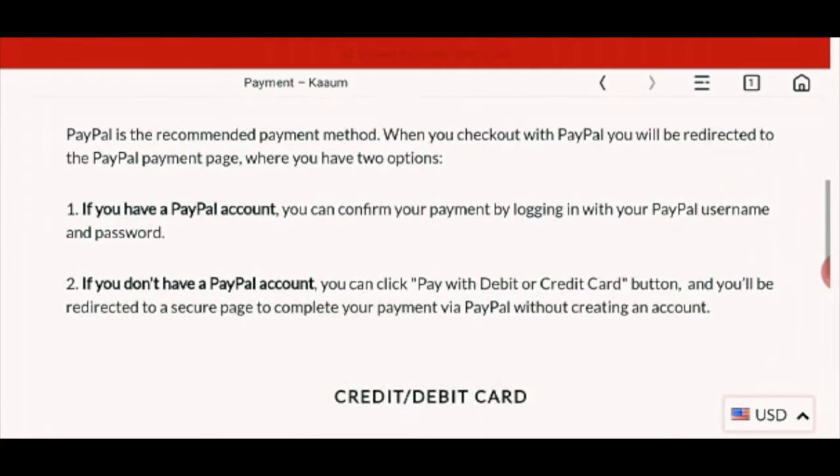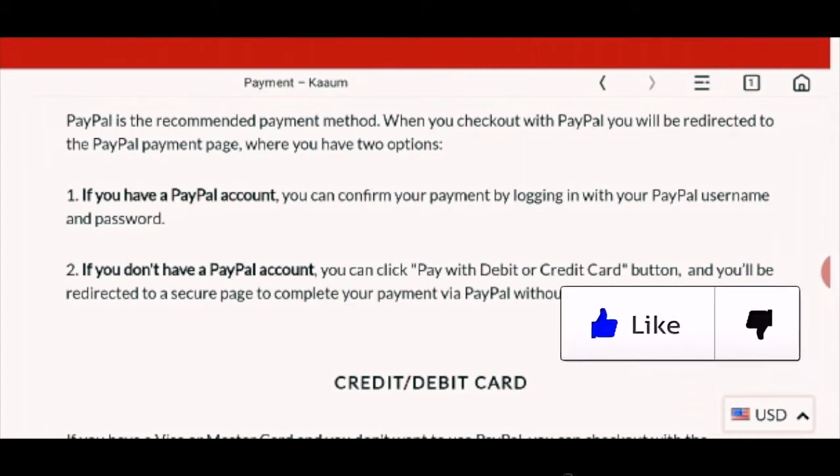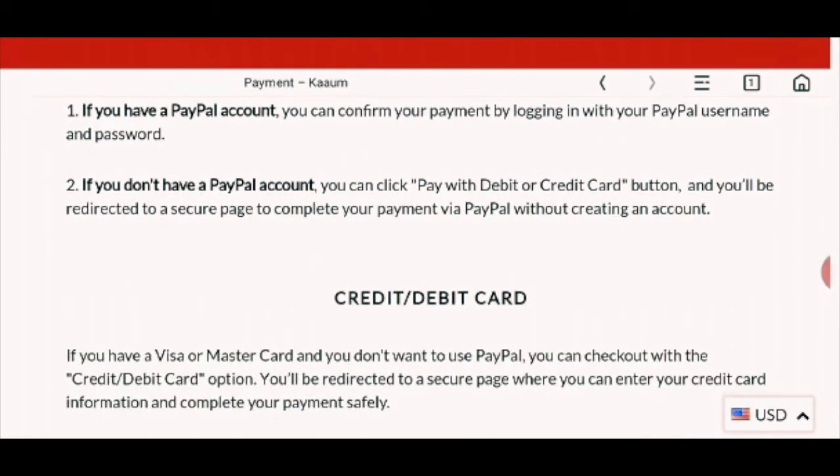Now the payment process. There is a PayPal payment option. If you have a PayPal account, you can easily confirm your payment by logging in with your PayPal username and password. If you don't have a PayPal account, you can pay with a debit or credit card.